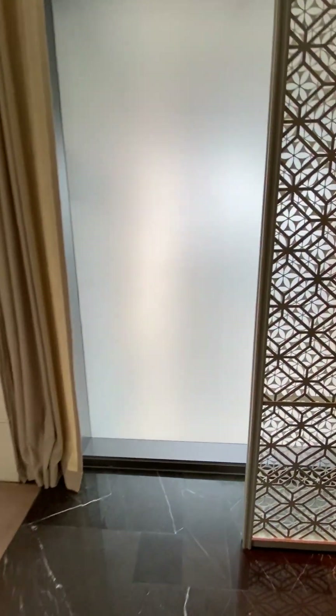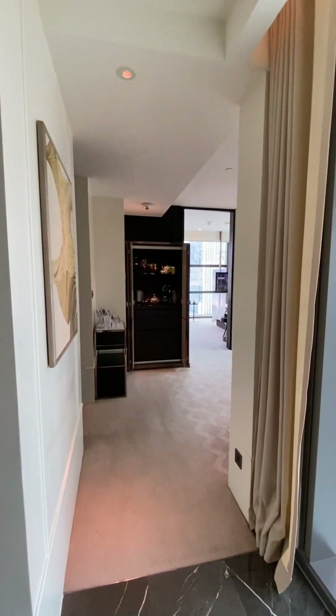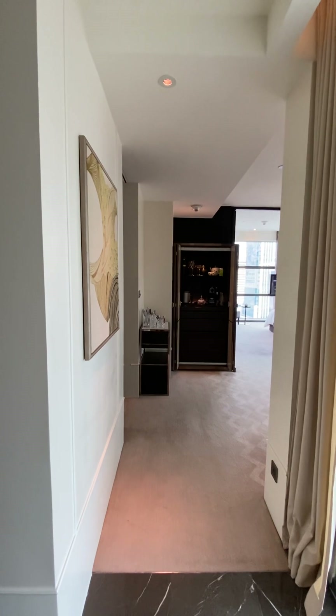Sawadee ka, my friends. This is T. McNeill from McNeill Luxury Travel. And today I am at the Rosewood Bangkok, and I'm delighted to share with you the Premier Suite.